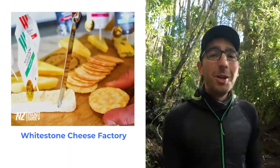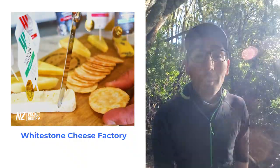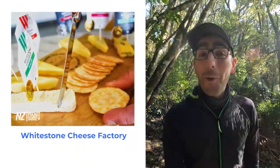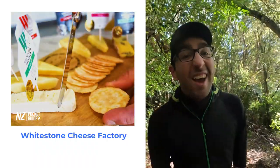If you consider yourself a little bit of a foodie, you may want to check out White Stone Cheese Factory in Oamaru, where you'll be able to sample some of the best award-winning cheeses that New Zealand has to offer. Trust me, it's amazing.